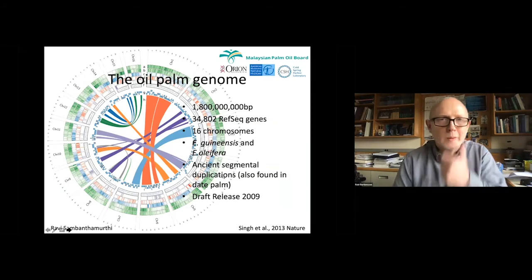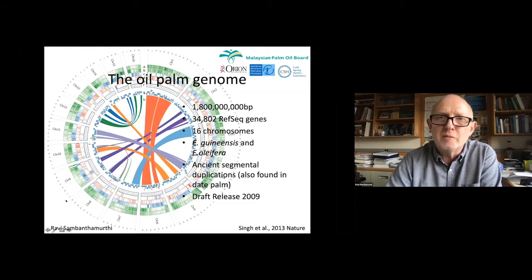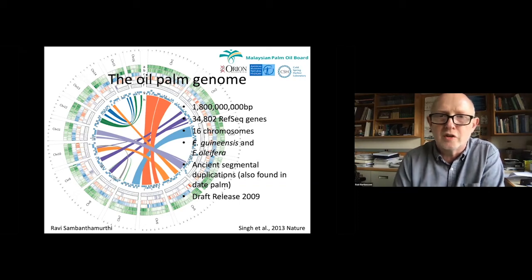More than ten years ago, the oil palm genome was sequenced in a collaboration between the Malaysian Oil Palm Board, as represented by Ravi who led the project, also Orion — a genomics company I'm associated with — and our colleagues at the American Museum of Natural History. The oil palm genome consists of 16 chromosomes, has features typical of plant genomes, and was released to the public four years ahead of publication in 2009.